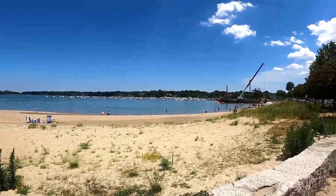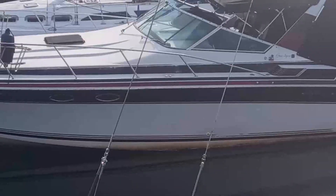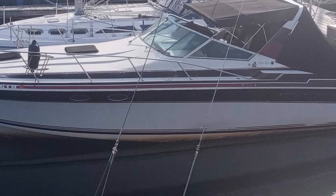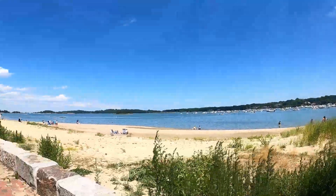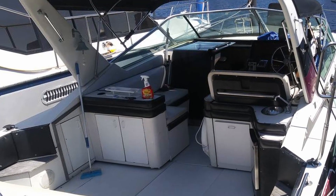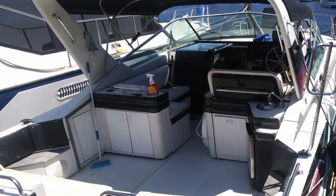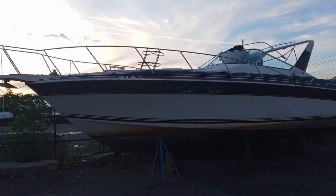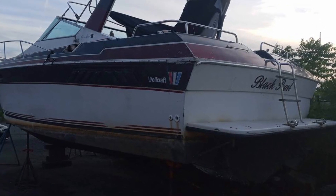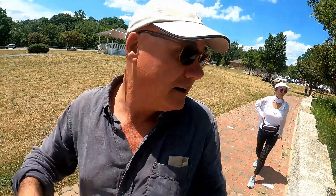Gracie and I went and looked at a free boat — believe it or not, a 34-foot Wellcraft, twin screw over there in Chelsea. What was interesting about it is I'm actually 50/50 at this point. I'll throw some pictures of it up here. It needs work, as you might guess — otherwise it wouldn't be a free boat — but it's got twin 7.4-liter Mercruisers in it.